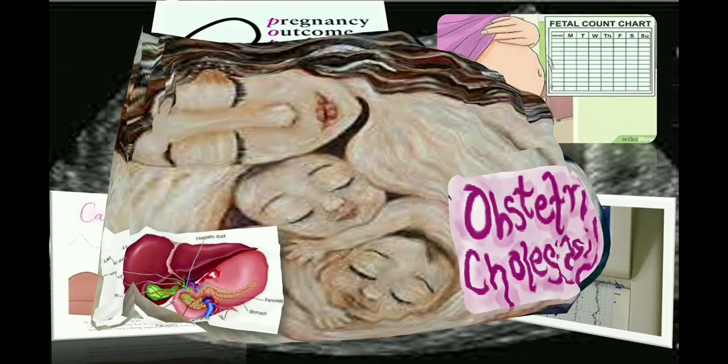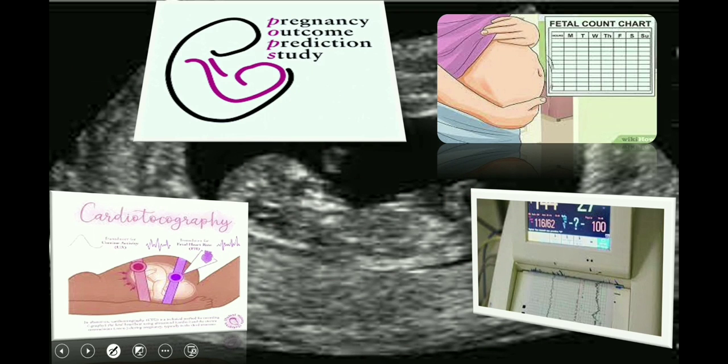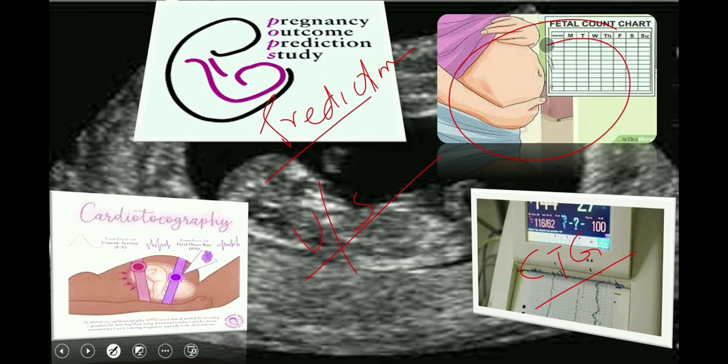Both previous and latest guidelines state that clinicians should be aware that fetal ultrasound and CTG — cardiotocography — do not predict or prevent stillbirth in ICP. Women with intrahepatic cholestasis of pregnancy should be advised to monitor fetal movements and present for immediate assessment at their local maternity unit if they have any concern. Fetal movements are monitored by the mother on a fetal kick count chart.